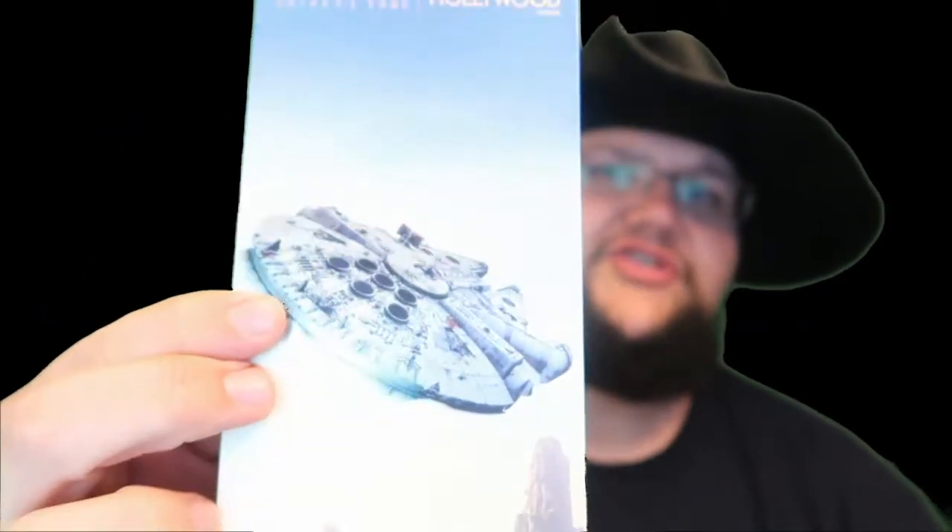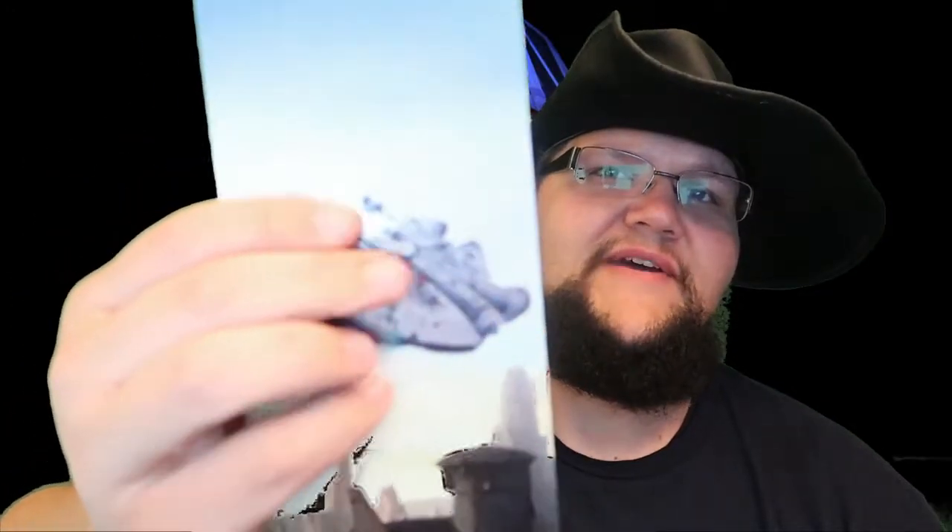The first thing from Star Wars opening day was a really cool version of the Hollywood Studios map. It's got a good little holographic look to it and actually has a different feel — the Millennium Falcon has a texture you can feel versus the glossy feel of the rest of it. I picked up a few of those for some friends.